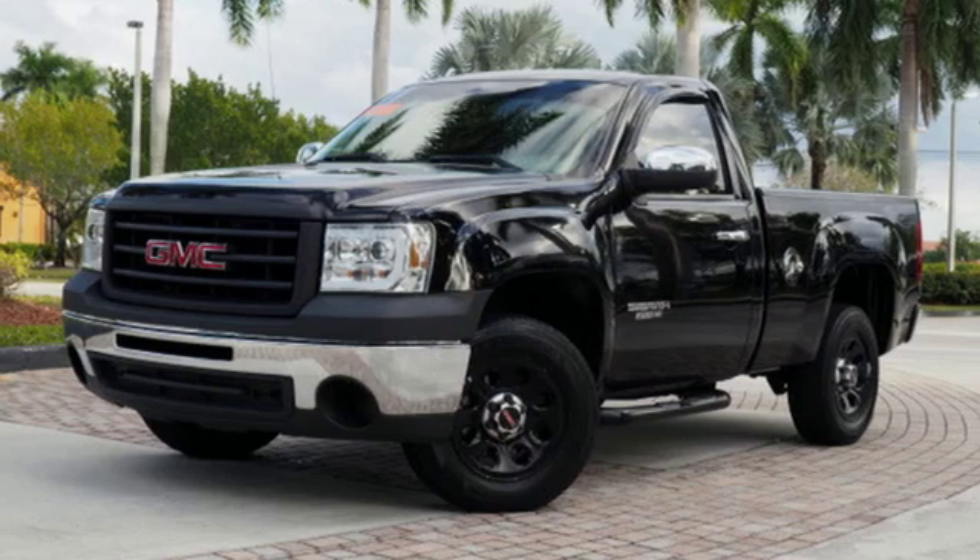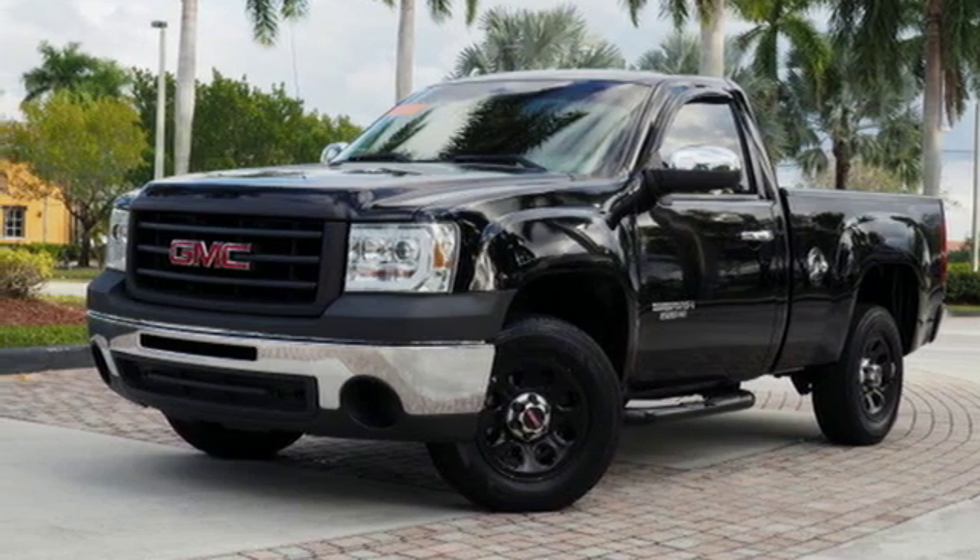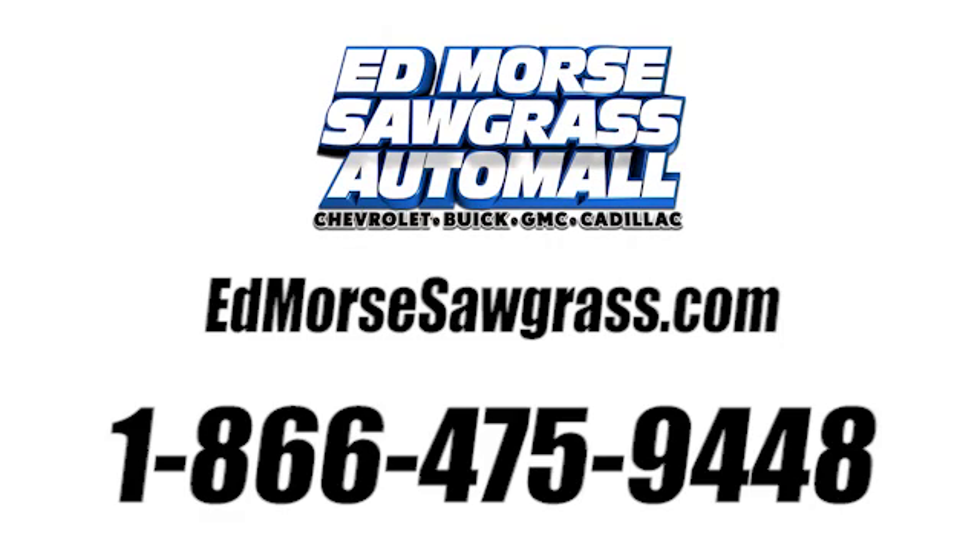There's even more to see in person. Take it for a test drive today. Call us today at 1-866-475-9448. For value and for service, it's Edmoor's.